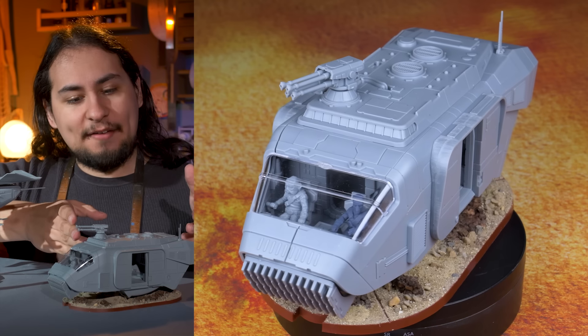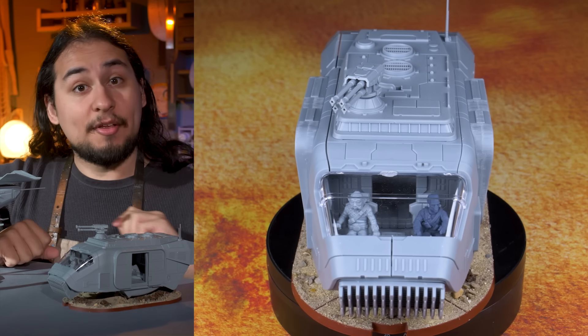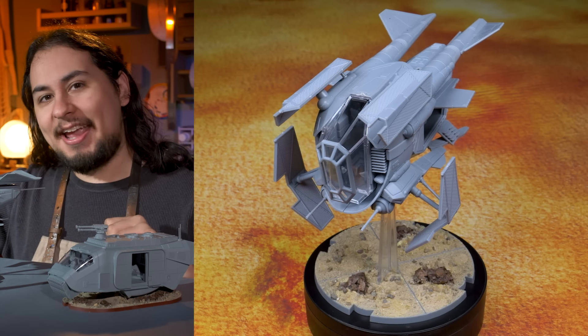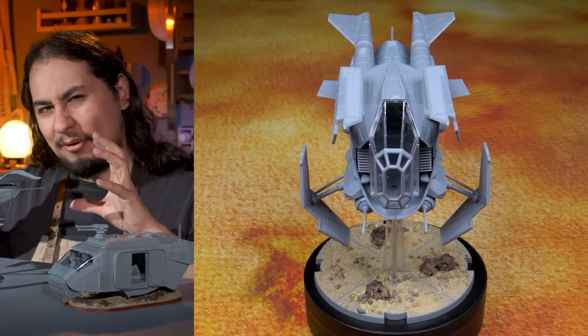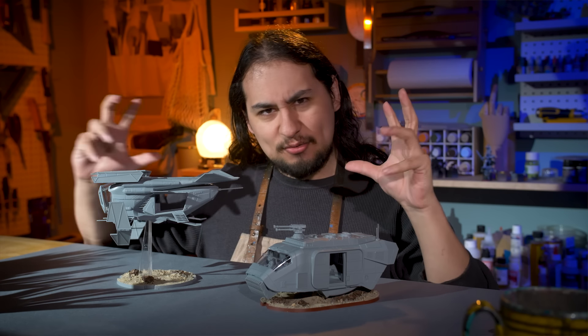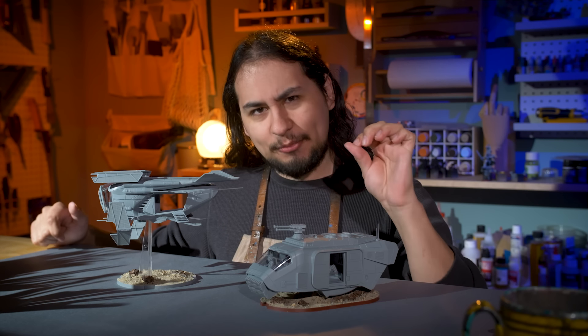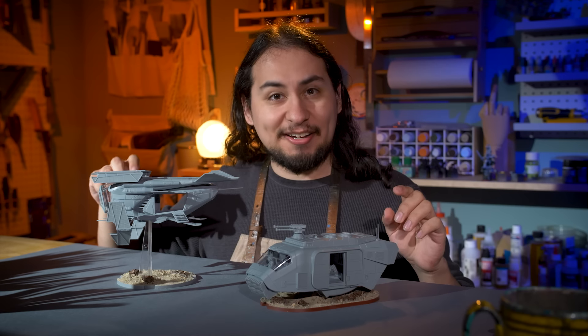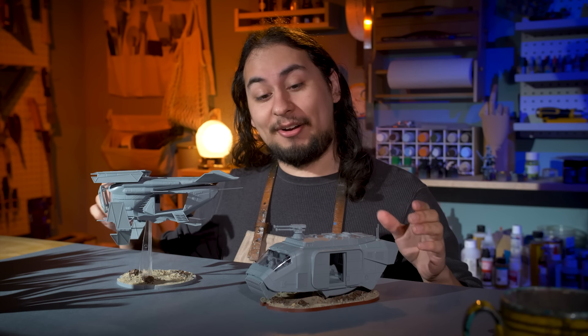I have the AA5 speeder truck for the Rebel Alliance, often known as the Party Bus because of its massive transport capacity. And I have the flyer known as the LAAT patrol ship for the Imperials, my favorite faction in Star Wars. I'm going to be painting up both of them using every trick I know — speed paints, dry brushing, maybe even some oils. Me and oils don't always get along, but it would be a good experiment to run.